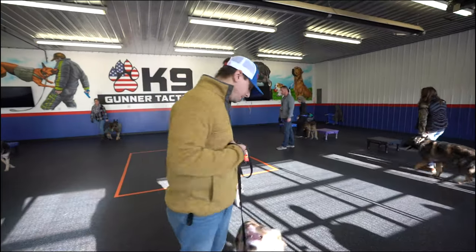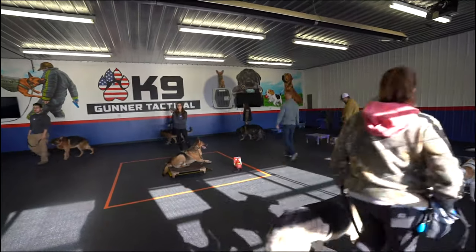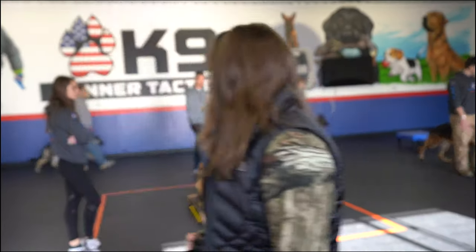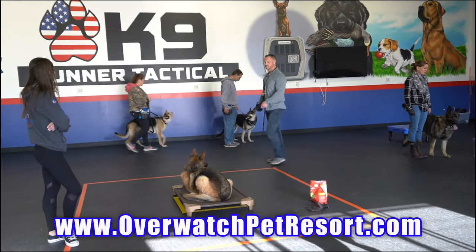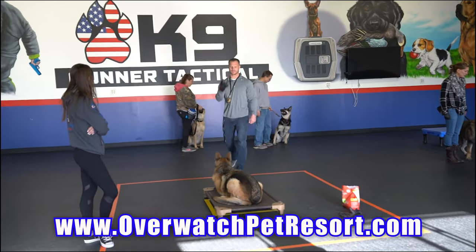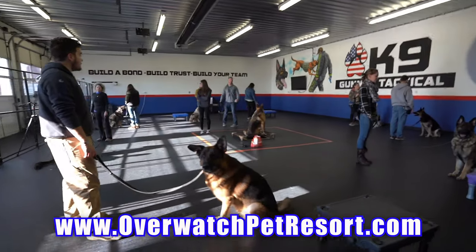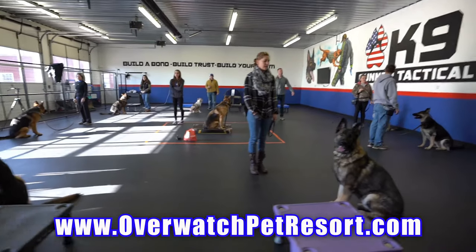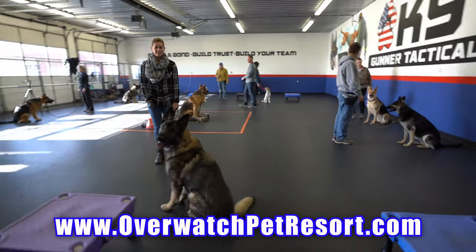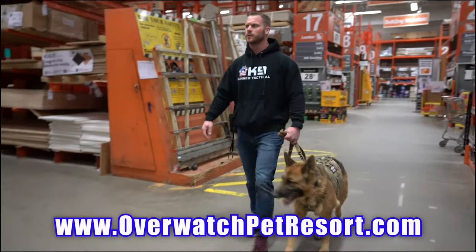We do use prong collars and e-collars, but these are introduced after everything's explained to the dog. The dog fully understands the behaviors and everything being asked of him, and then we start to layer over all those other corrective tools. What do you get when we do it this way? Clear communication, the dog understanding fully what's being asked of him. He understands what corrections he's being given for, and you have no issues, no conflict between you and the dog.